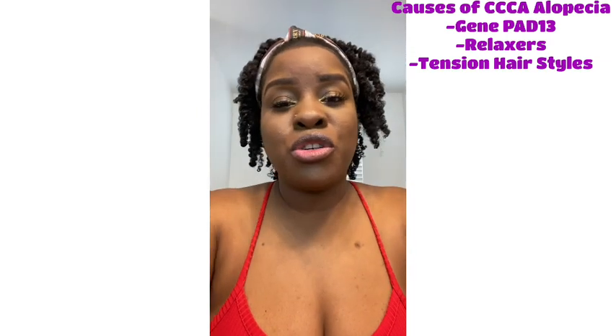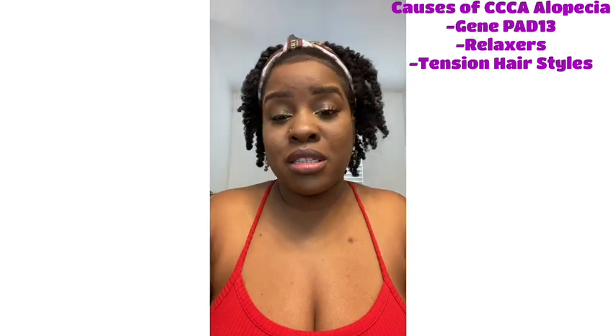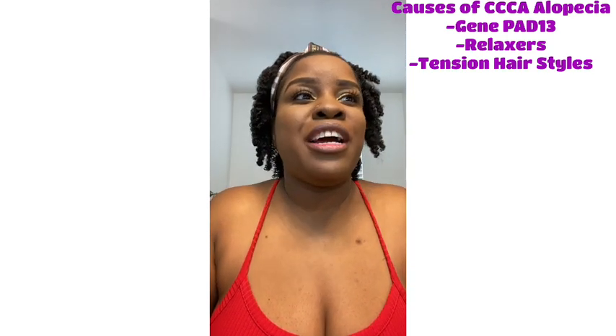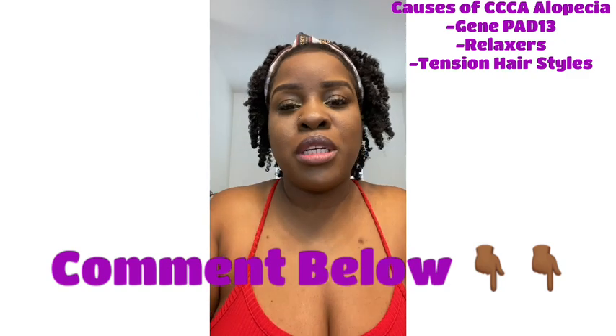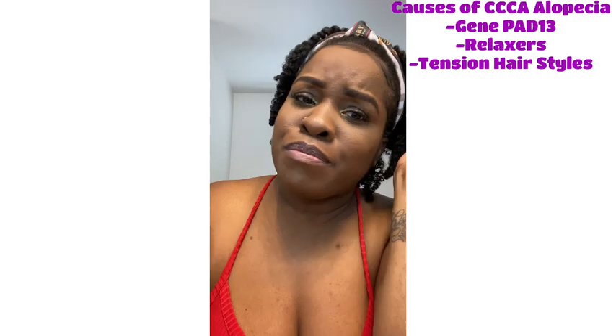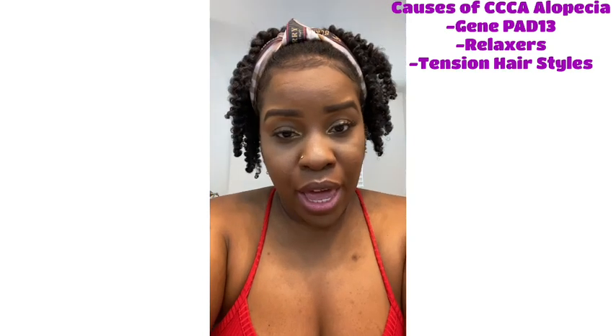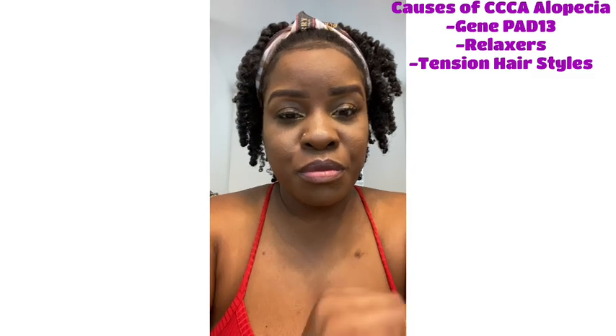Make sure you comment below and let me know what tension hairstyles or practices you may have done that could possibly have contributed to hair loss, or share your hairstylist horror stories. I know there were a couple times I couldn't sleep because my braids were too tight. Let me know your stories below, and make sure you thumbs up, like, and share this video. I will see you guys in the next video. Bye!